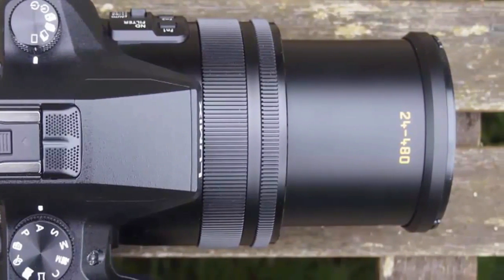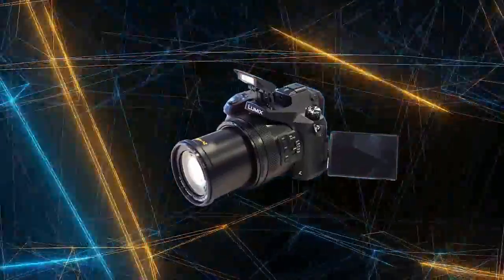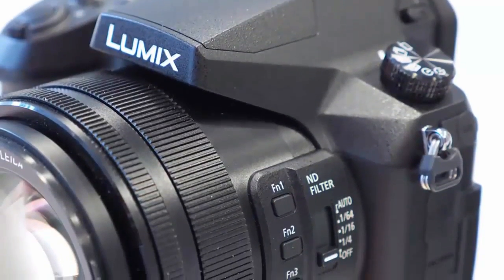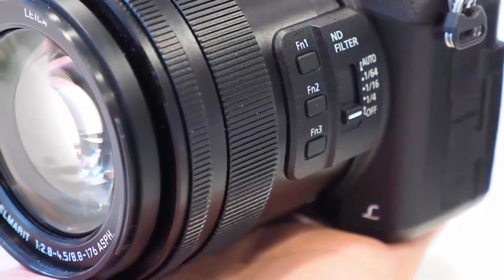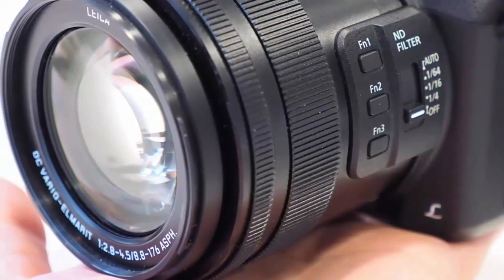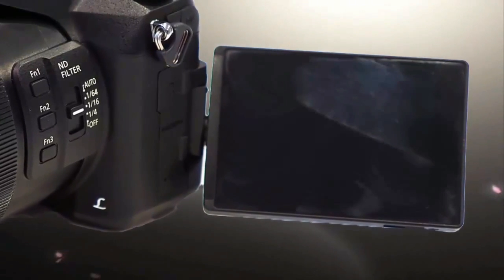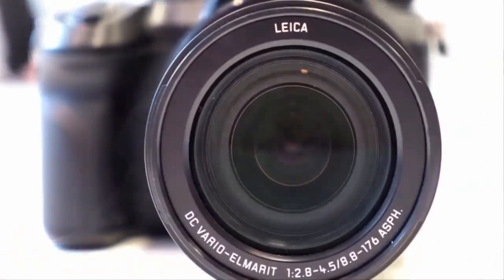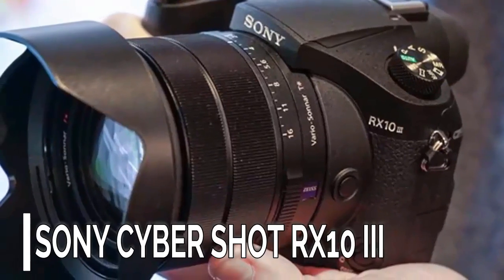Number 5: Panasonic Lumix FZ2000/FZ2500. The Panasonic Lumix FZ2000 features a 20 megapixel one-inch sensor and a 20x optical zoom lens equivalent to 24 to 480 millimeters with an f/2.8 to f/4.5 aperture. It's designed to be a hybrid video and photo camera. Build quality is very good and the camera has a lot in common with the Panasonic Lumix GH4. The camera has a great 3-inch tilting touchscreen, a large bright high-resolution electronic viewfinder, good image quality, and impressive focus performance.